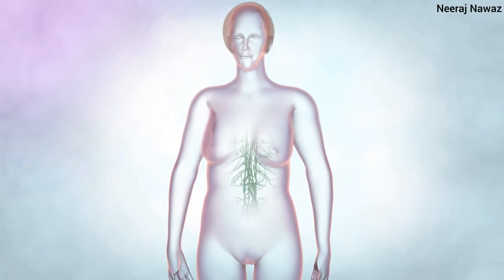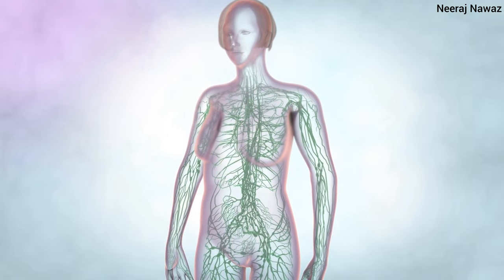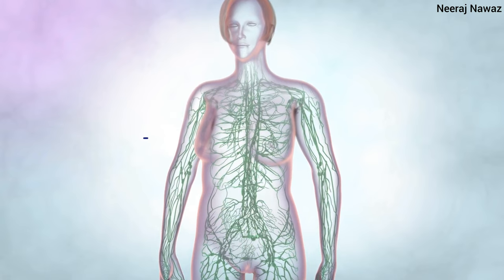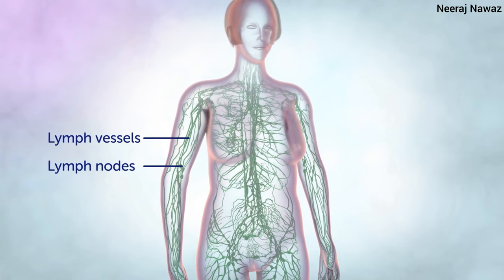The lymphatic system helps our body get rid of toxins, wastes and other unwanted materials including infections, cell debris and cancer cells. It comprises thin tubes called lymph vessels and lymph nodes that run throughout the body.